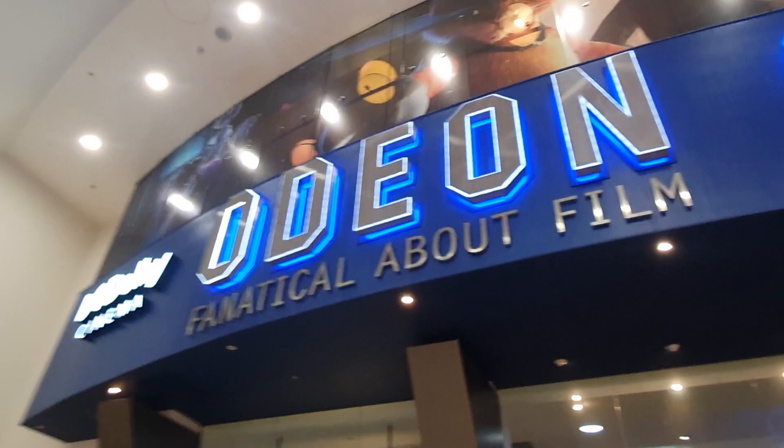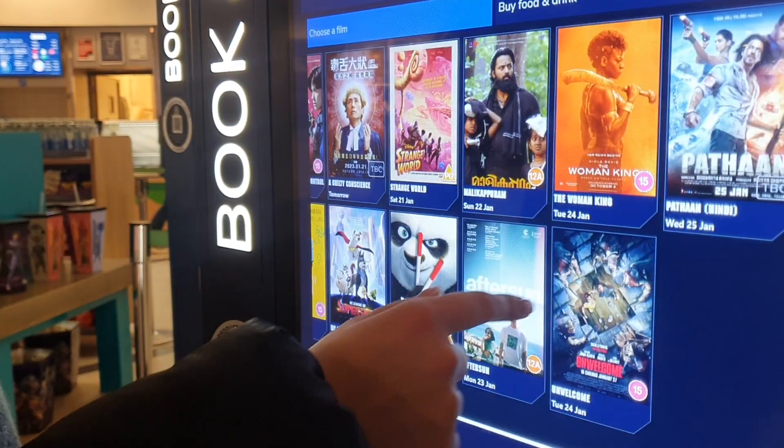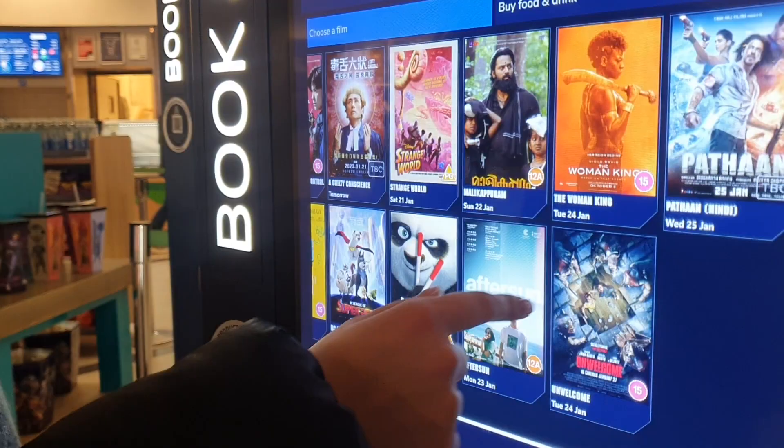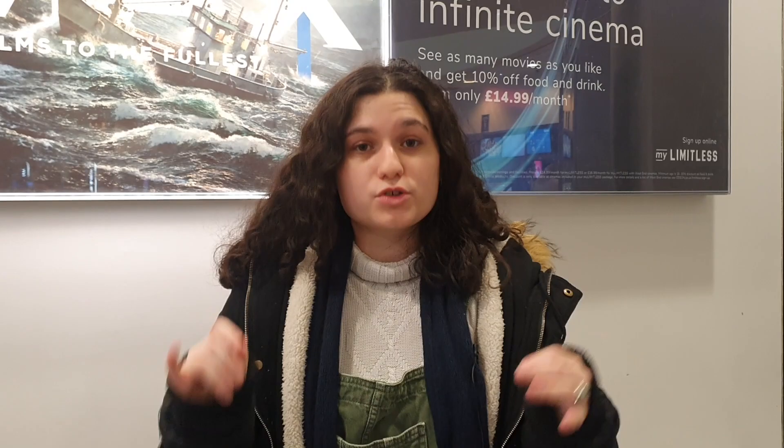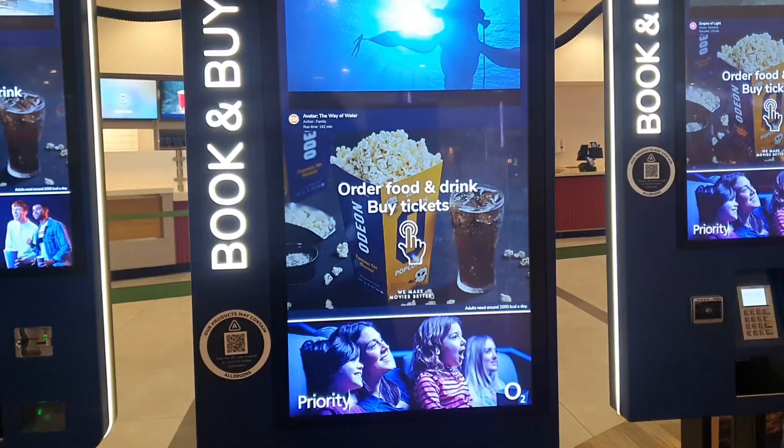We're here at Odeon in Metro Centre. What's great about this cinema is that there are screens where you can order your tickets and your food, making it really, really convenient. Odeon has a subscription that is £14.99 a month, which basically means you can watch as many movies as you like, and you can also get 10% off food and drink.